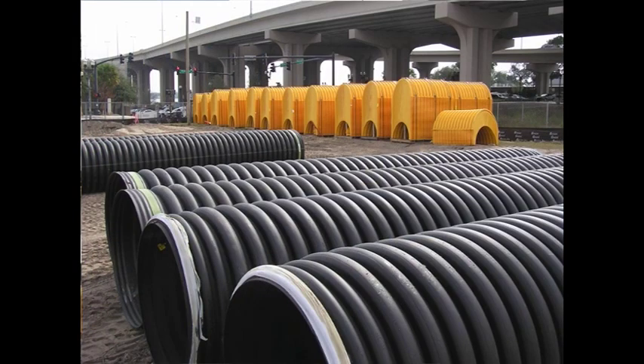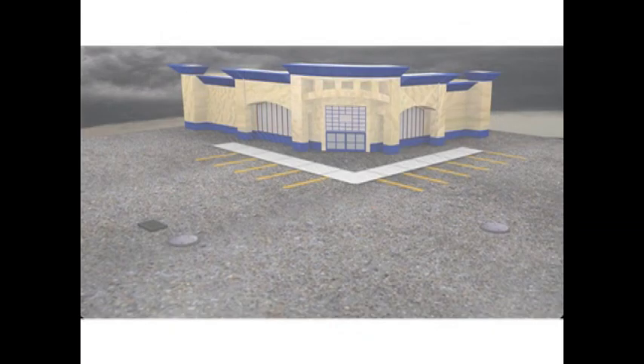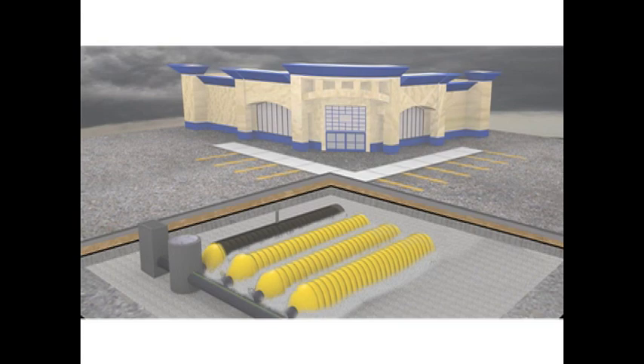Palletized chambers limit the on-site storage area needed. Here's a typical parking lot, but underneath, an intricate system of StormTech chambers, aggregate, fabrics, and the StormTech isolator row work together to collect rainwater, separate sediment material, and allow clean water to percolate into the ground or to be released slowly downstream, just like Mother Nature intended.